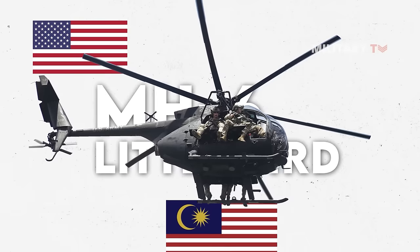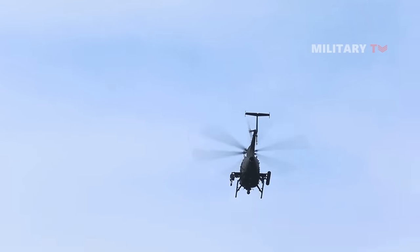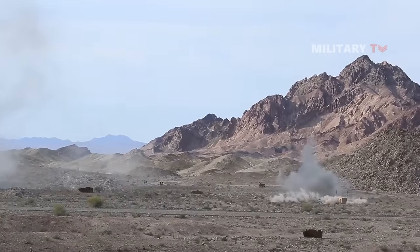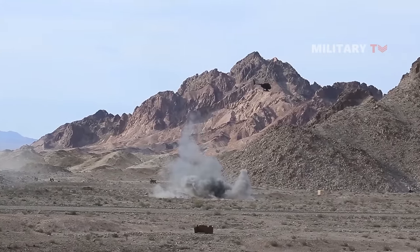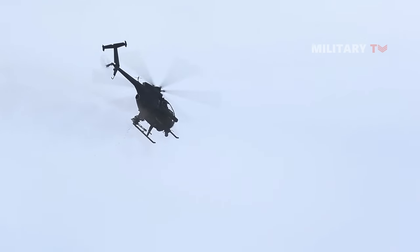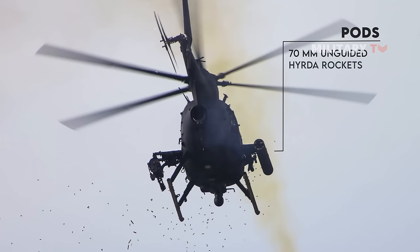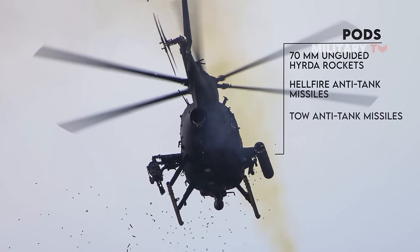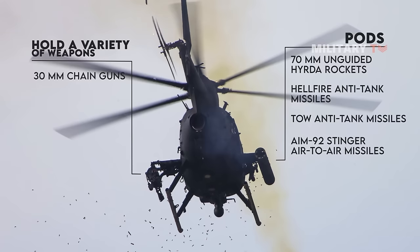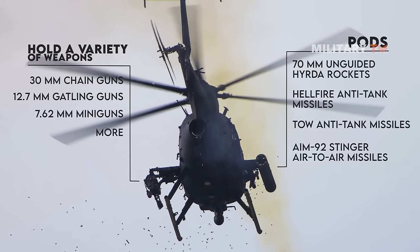In addition to the United States, Malaysia and Saudi Arabia are the other MH-6 operators. In terms of its variants, the AH-6 is the attack helicopter version of the Little Bird, also known as 'Little Bird Gun.' This helicopter performs a variety of special duties and is virtually identical to the MH-6 in design, with the exception of the absence of troop seats and the addition of two mounting stations. These stations may hold a variety of weapons including 30mm chainguns, 12.7mm Gatling guns, 7.62mm miniguns, pods containing 70mm unguided hydrorockets, Hellfire anti-tank missiles, TOW anti-tank missiles, and AIM-92 Stinger air-to-air missiles. There are numerous variations of the AH-6.